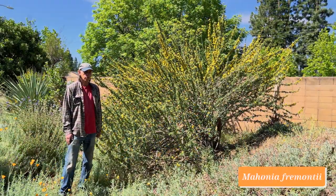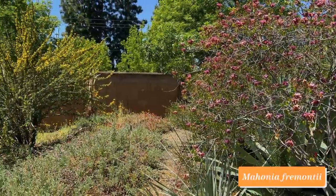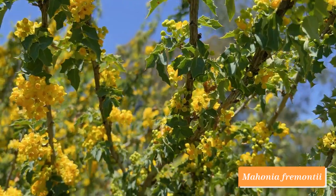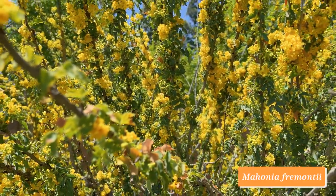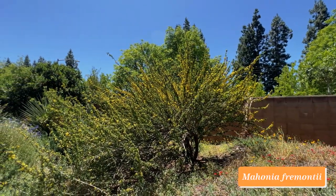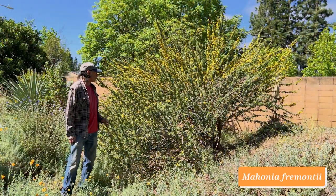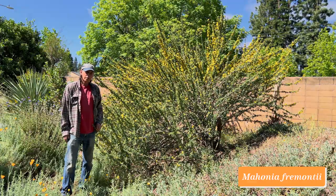This large shrub I'm standing next to is Mahonia fremontii with its yellow flowers. It's native to the western United States and has a big distribution across several states. Mahonia belongs to the family Berberidaceae. There has been some controversy — some authors favor including Mahonia in the larger genus Berberis, while others prefer keeping Mahonia as a separate genus. It's a very large-growing shrub with lots of yellow flowers in springtime, followed by orange berries in summer — a very drought-tolerant, wonderful native shrub.